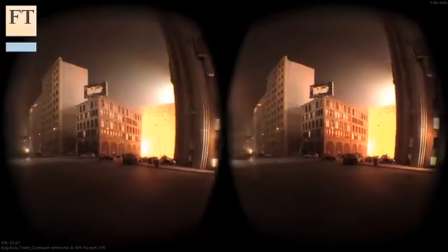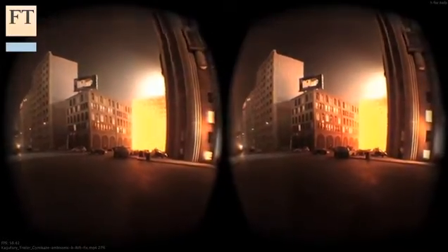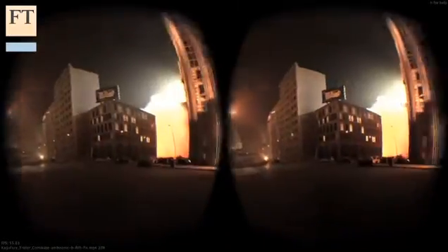Last week I went down to the headquarters of Jaunt, a VR startup in Silicon Valley, which has filmed VR concerts of Paul McCartney and produced little cinematic works including a promotional video for The Hobbit. I tried out their range of VR headsets.